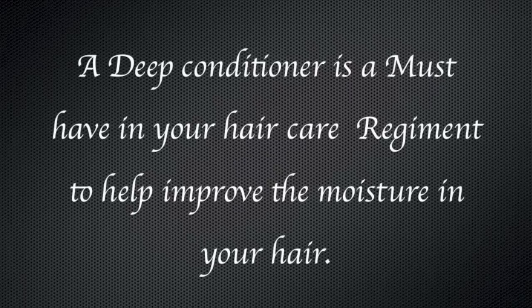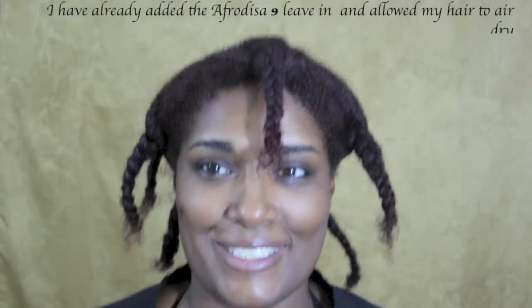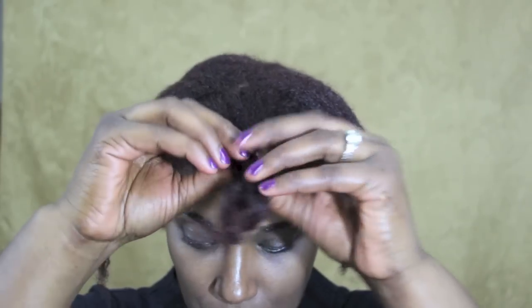Adding a deep conditioner to your hair is huge in your regimen — it's going to help increase moisture and continue to detangle your hair. After deep conditioning, I allow my hair to dry up to 70%. Avoiding heat at any time will help decrease brittleness and dryness. I've added the Aphrodisiac leave-in and allowed it to air dry. Then I unravel my hair to get it ready for a protective style.